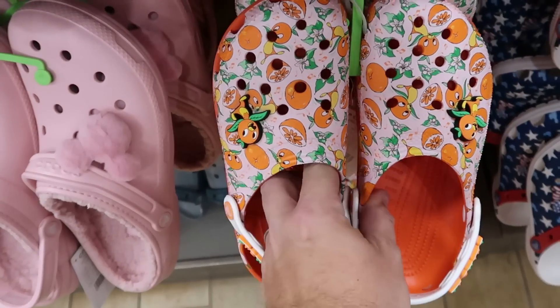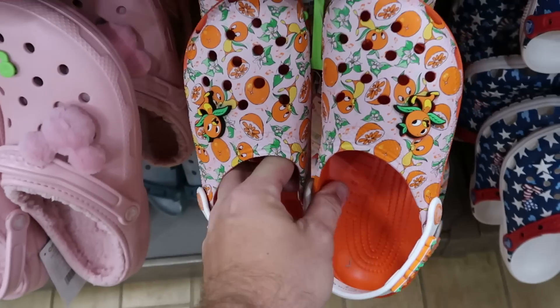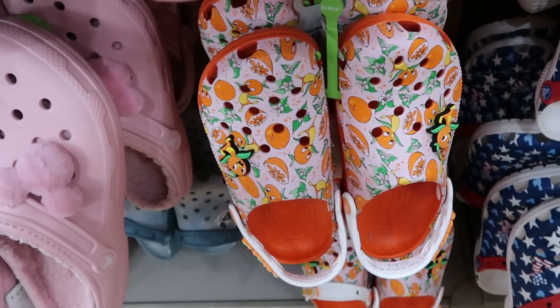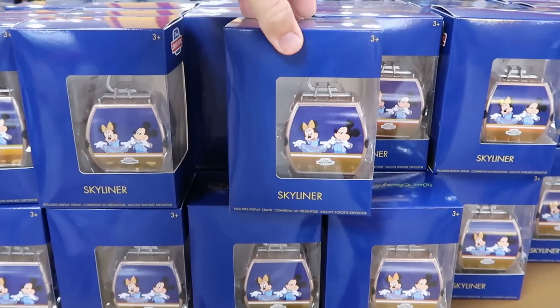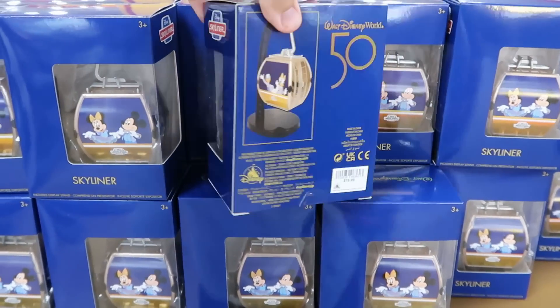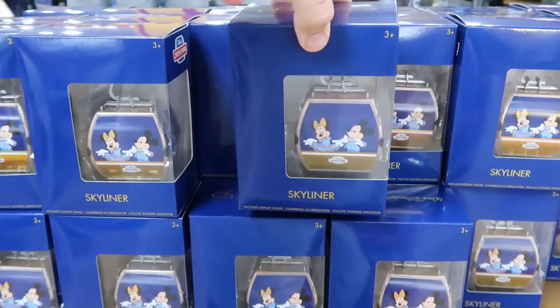They got more of the original Florida Orange Bird Crocs — the Orange Bird Jibbitz on either side, the strap says Florida, only have size 7 at the moment, $30. Here's also a really nice Skyliner display figurine with Mickey and Minnie, Goofy, Donald and Daisy in their 50th looks — only $7.99 from $20, and they come with a little collector stand.